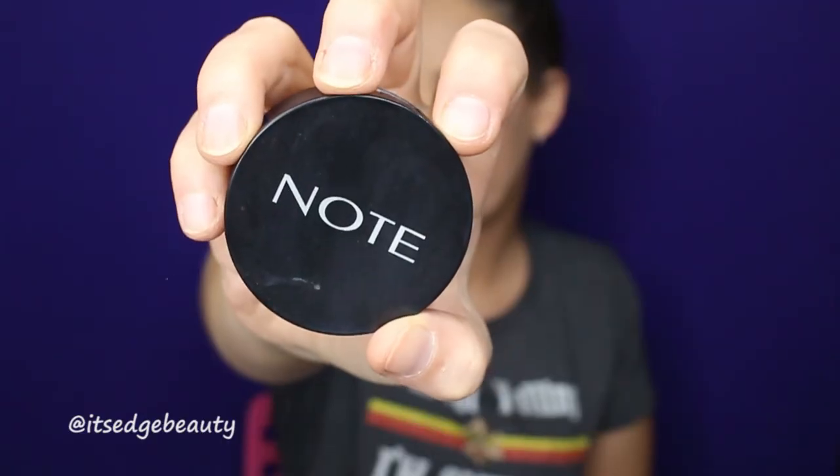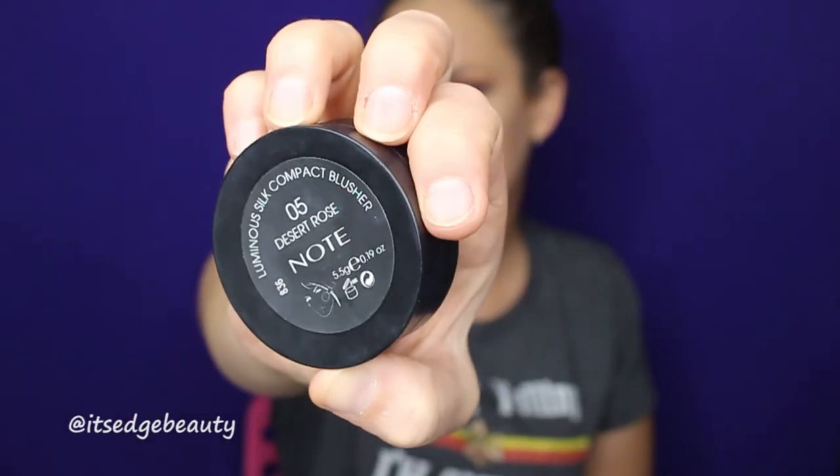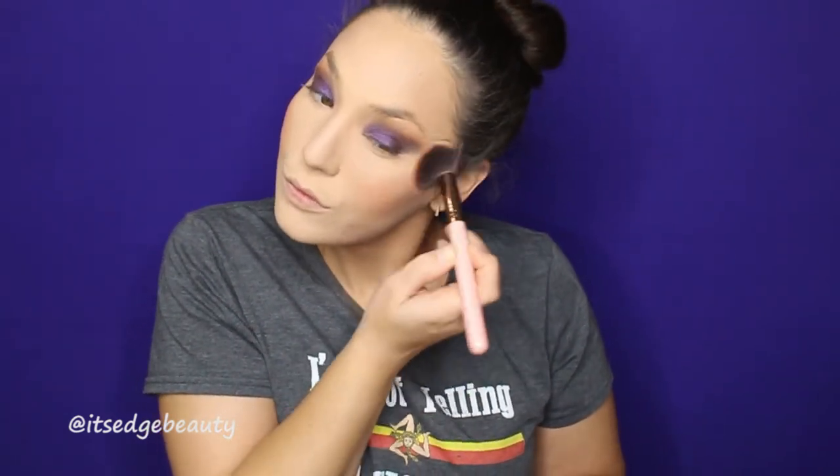For blush I'm using the Note Cosmetics blush in Desert Rose with my Luxie 504 brush. Perfect — then blend again. I'm going to put a little bit of powder under my eyes.